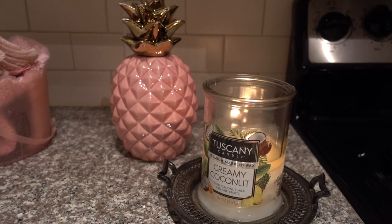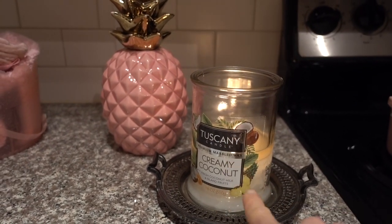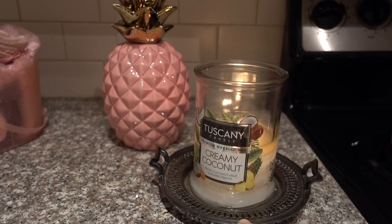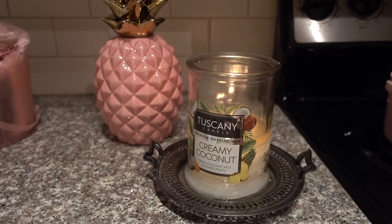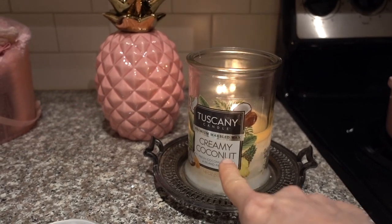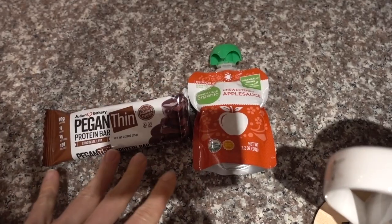My cute pink pineapple — this Tuscany candle smells wonderful, but this is the last of my backup ones, so I may have to get some more today at Kroger. I love this Creamy Coconut scent, and I just finished the Lemon Sugar Cookie.